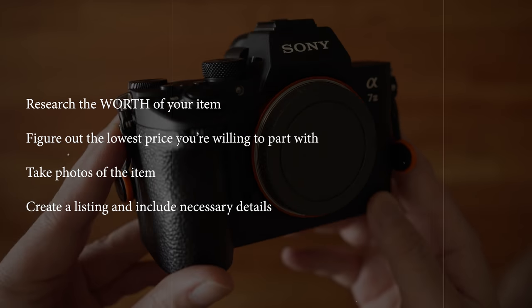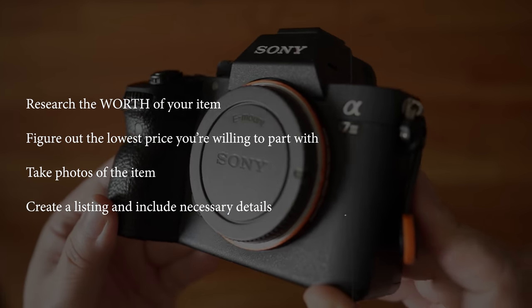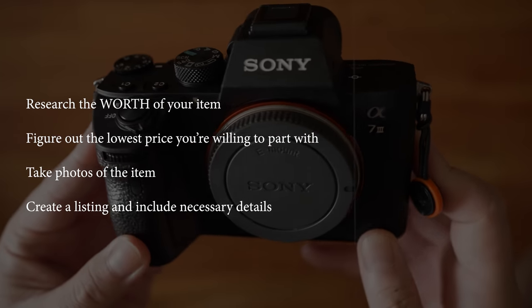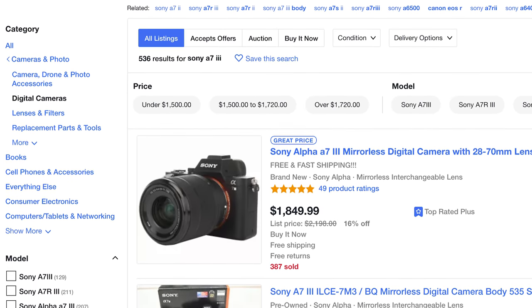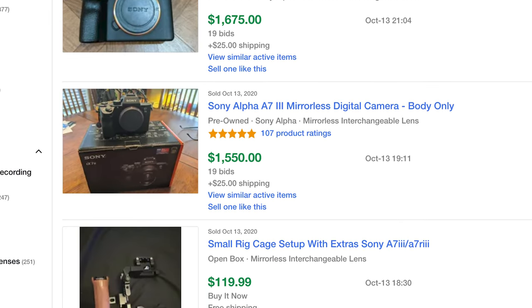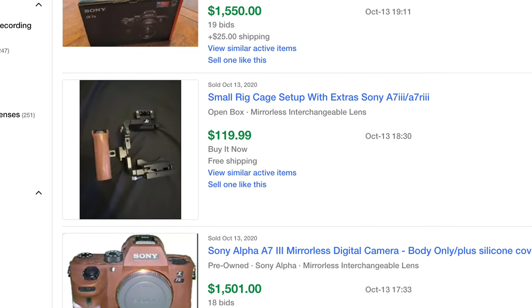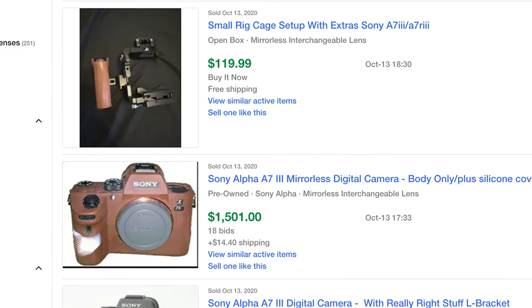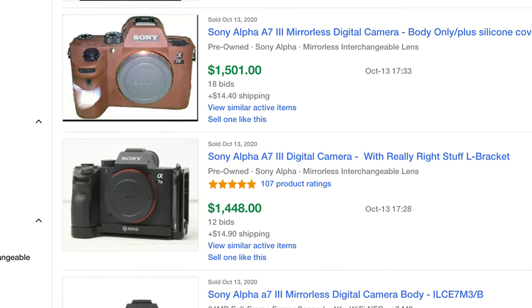Let's get into how to prep your item for sale. First, research the worth of your item. The best way is to look up that item on eBay and filter the listings by sold and completed listings — this will give you the most accurate and recent worth. Second, manage your expectation and figure out the lowest price you're willing to sell for. Number three: take photos.